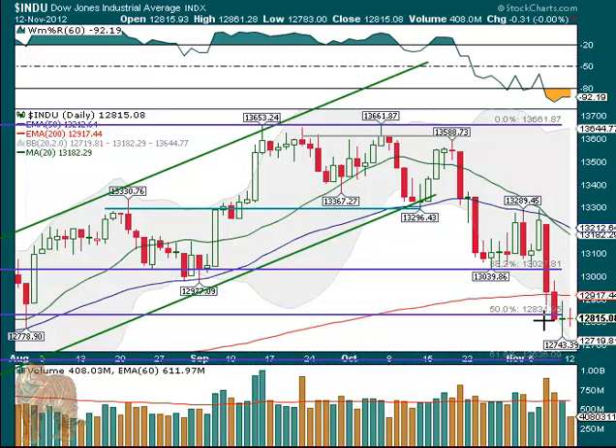It's very similar to Friday. The range was narrower — from the shadow low to the wick high was less than Friday — but the range between the open and close was very similar. The difference was the volume was really light.